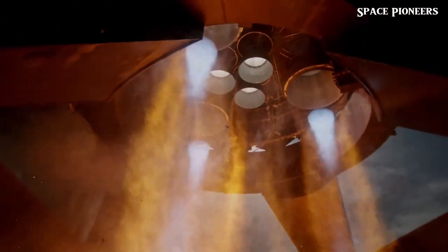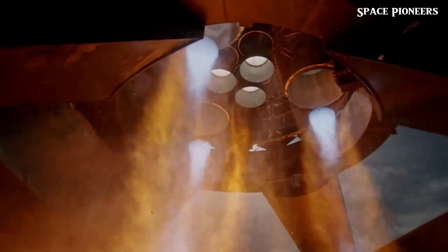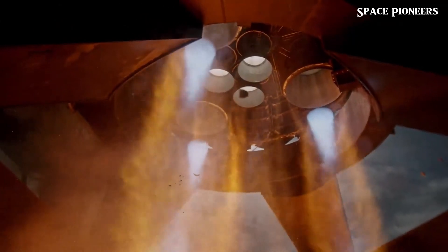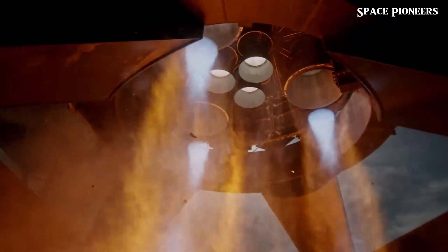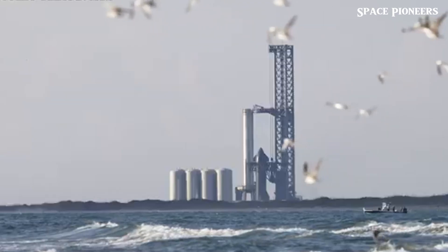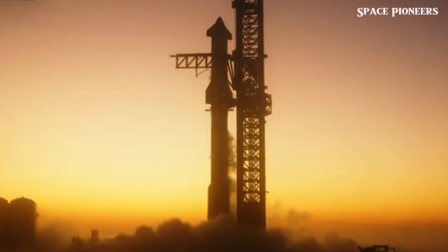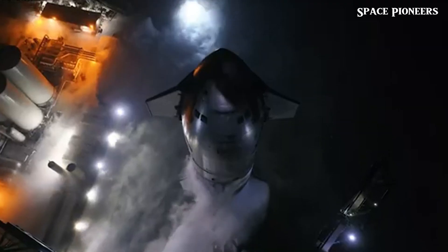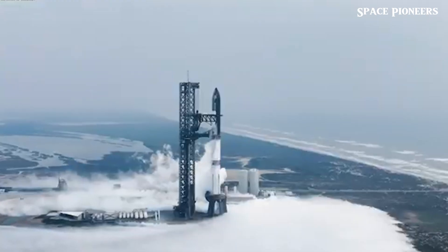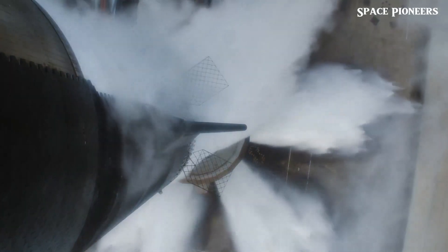On July 26th, Ship 30 successfully static fired all 6 of its engines for a full 5 seconds, with no heat shield tiles falling off. This successful test marks a significant milestone as Ship 30 awaits the finalization and rollout of Booster 12 before heading to the launch site for stacking and final testing. The final Block 1 ships aim to perfect the heat shield design, ensuring Starship can reliably survive reentry. The data collected from these tests will be integrated into the Block 2 vehicles, leading to a more complete and robust design. Full stack testing is set to begin any day now, bringing us closer to the 5th flight and the first ever return-to-launch-site landing of a Super Heavy booster.